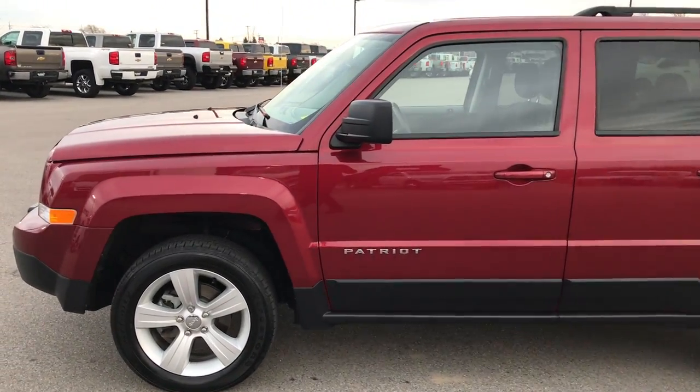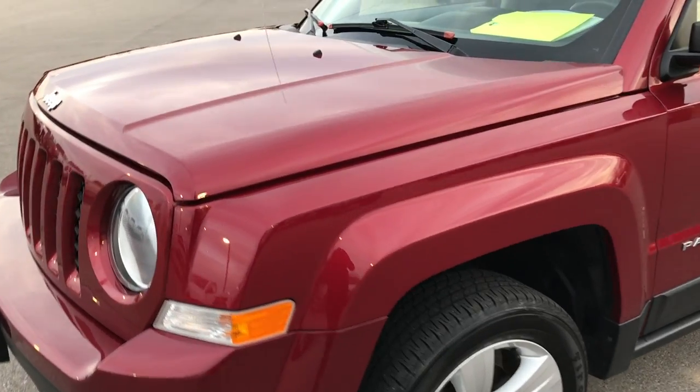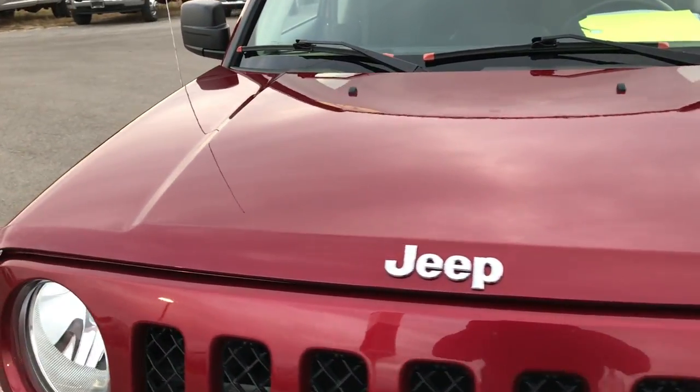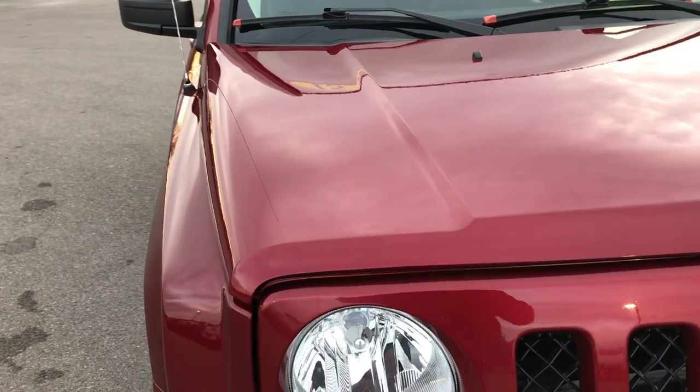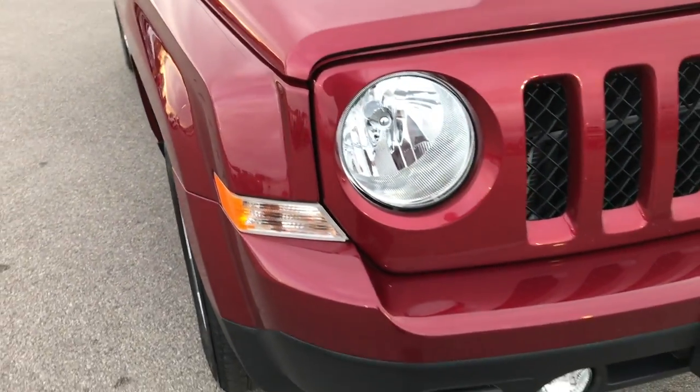This is stock number 8J69B. We are here at Summit Automotive in Fond du Lac, Wisconsin, your new and used Jeep headquarters. We are checking out this extremely clean 2015 Jeep Patriot Latitude.